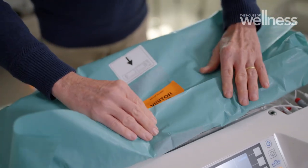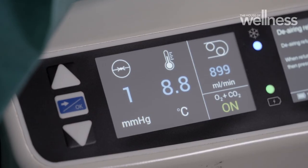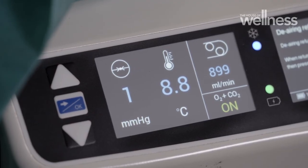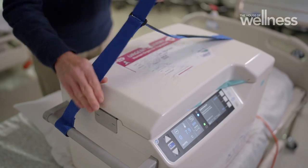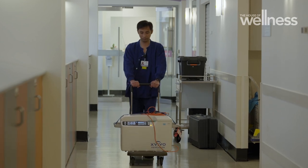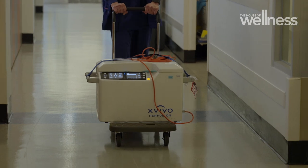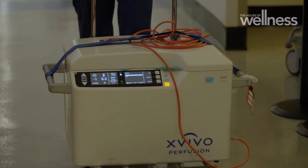This new system basically gently allows a cool solution, which has some nutrients and some oxygen, to gently run through the organ. What we've found is that keeps it in a much better situation, so that when it's transplanted, the function is much better immediately. The effect on the time that we can confidently use a heart preserved outside the body has actually been amazing.